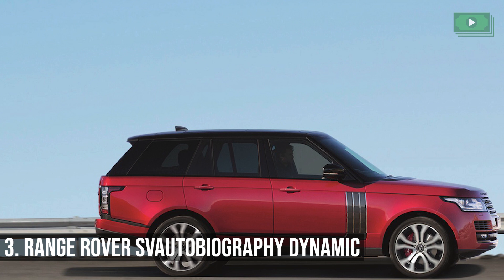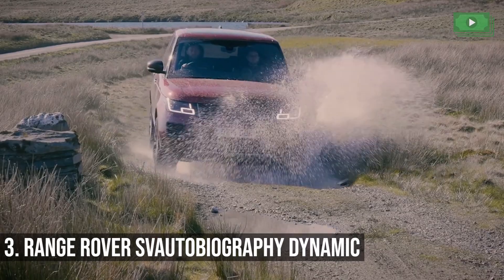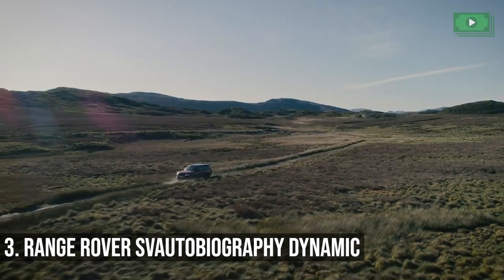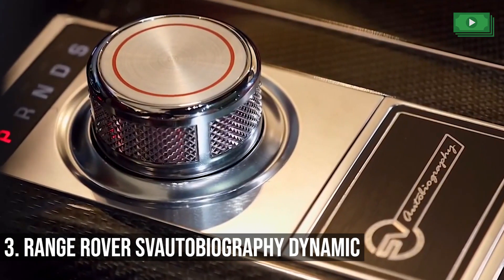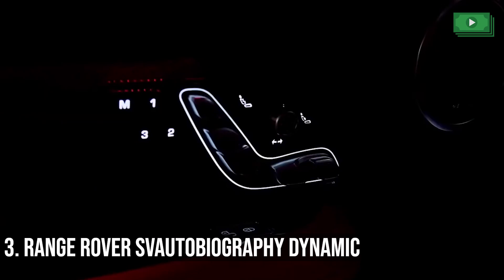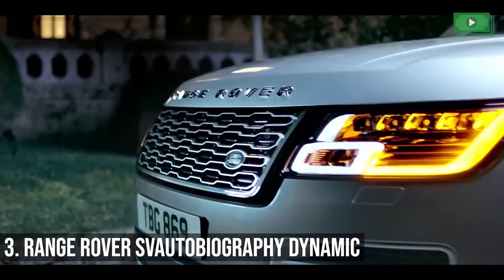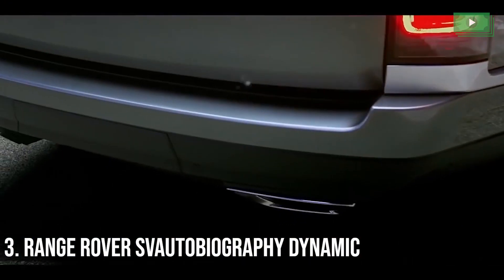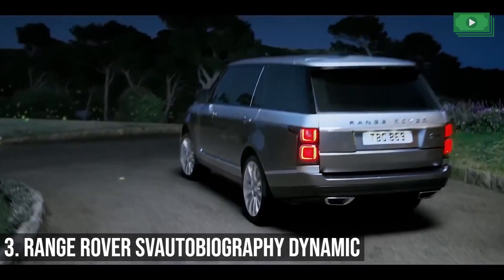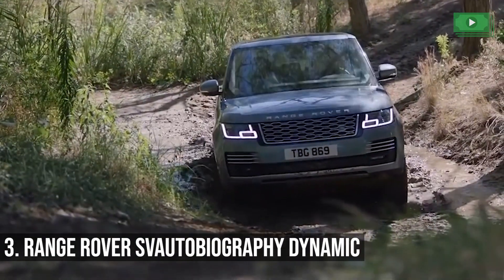Range Rover SV Autobiography Dynamic. The British sure do love their SUVs, which is one reason why the Range Rover SV Autobiography Dynamic is a British favorite. The company produces the sturdiest and most classy vehicles for their customers, and their SV Autobiography vehicle is a great example of their hard work and intelligent design. This car has a 5.0L V8 engine producing an astounding 542 brake horsepower, pushing this large, heavy car to 60 miles per hour in just around 5 seconds, with a top speed of 155 miles per hour.